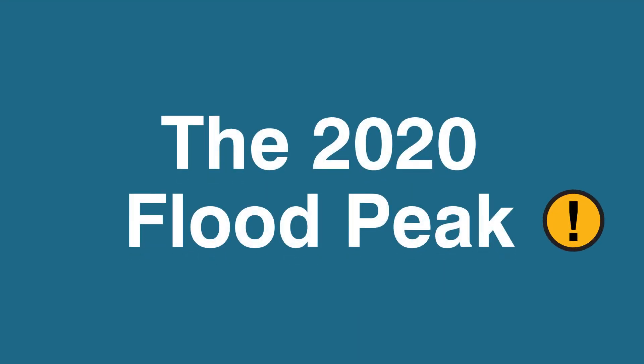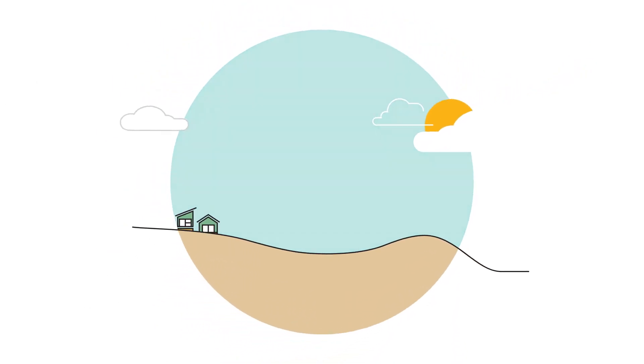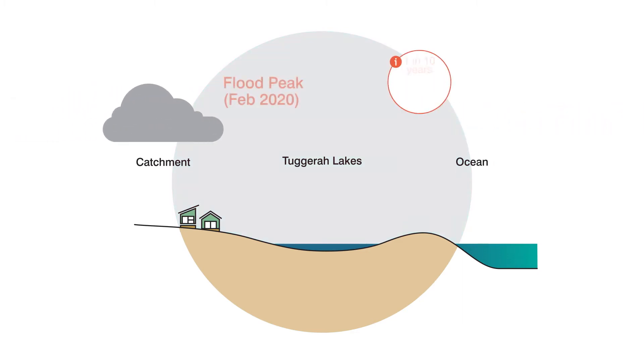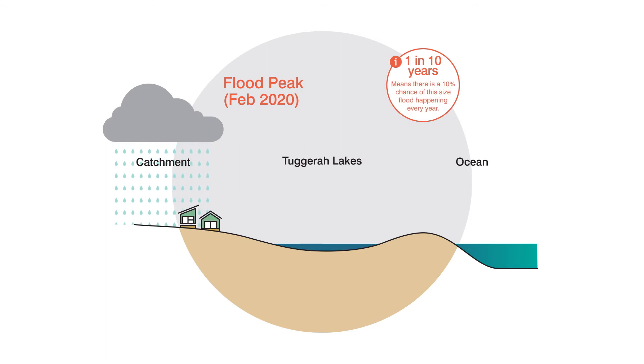Council has flood records for Tuggerah Lake dating back over 90 years. Since then, we have had 12 floods reaching a height of 1.5 metres or more in the lake. The highest on record is June 1949, when it reached 2.1 metres. The recent February 2020 flood reached a height of 1.67 metres, and it's the sixth highest on record, followed closely by June 2007, known as the Pasha Bulka flood, at 1.65 metres.